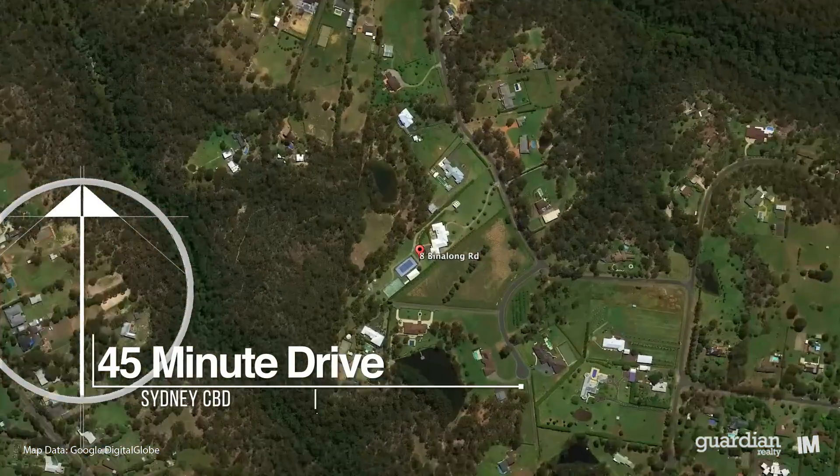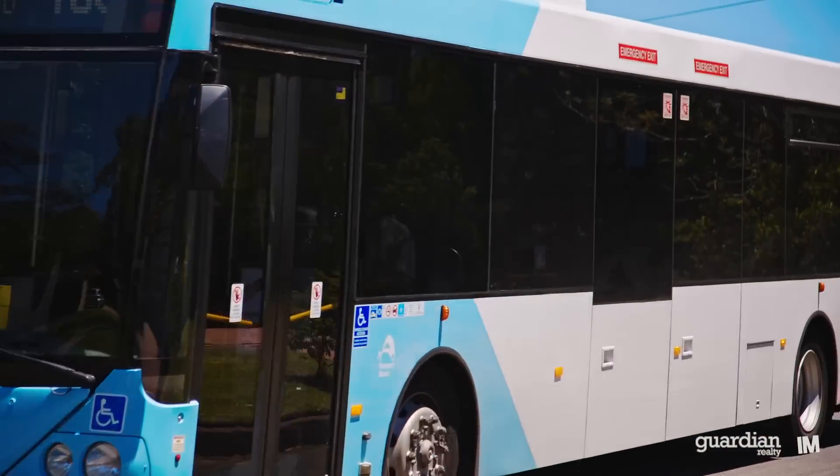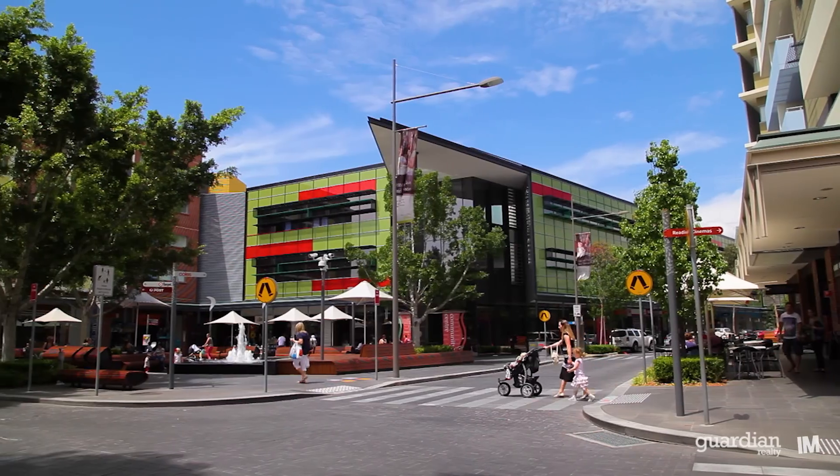The property is located at a convenient distance from Round Corner Dural, or alternatively the North West Rail Link and Rouse Hill Town Centre.